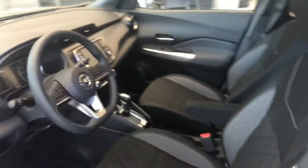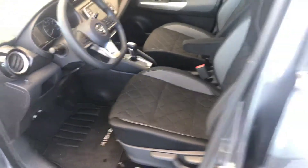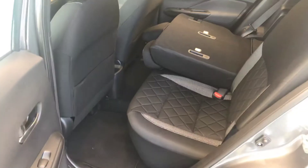It's also gonna come with your NASA-inspired zero gravity seats. Those seats fold down in the back — plenty of room back here for anybody.